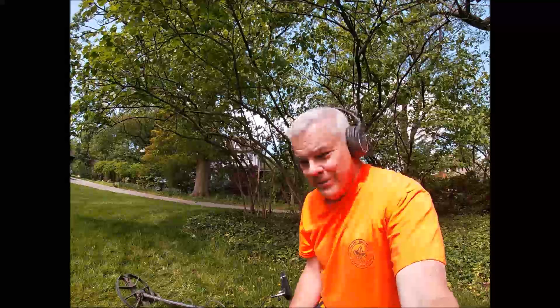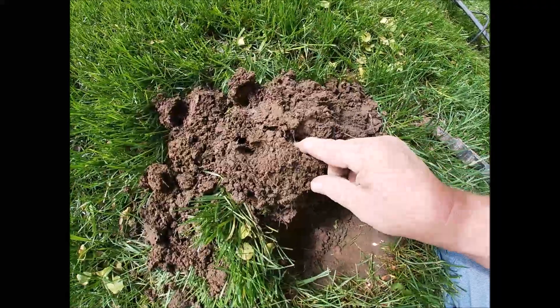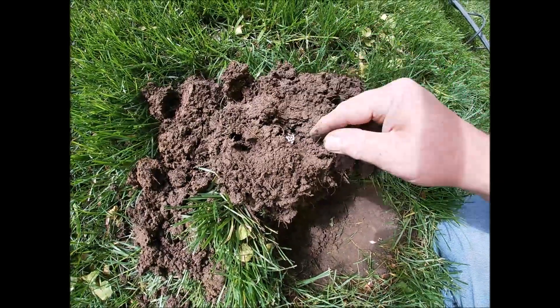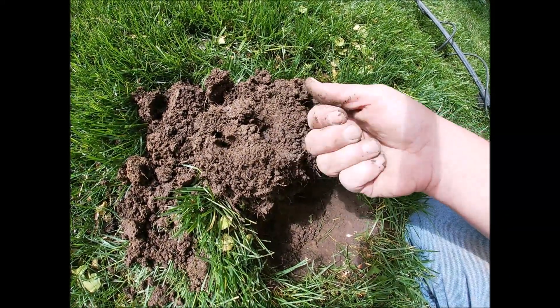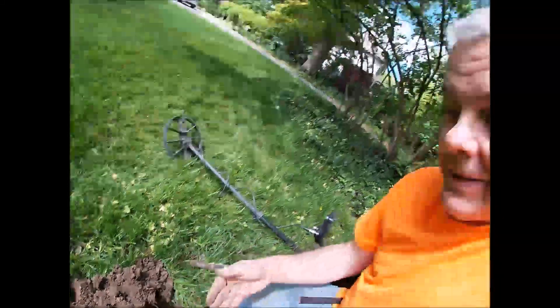Well, hi-ho silver! Getting a real good dime signal. It's just a Roosevelt - I thought for a second it was a Mercury, but it's a Rosie. That's okay - any day with silver is a good day.